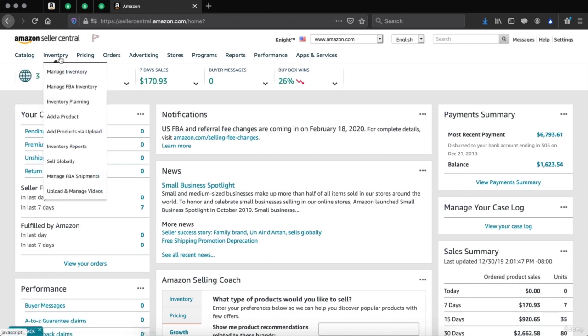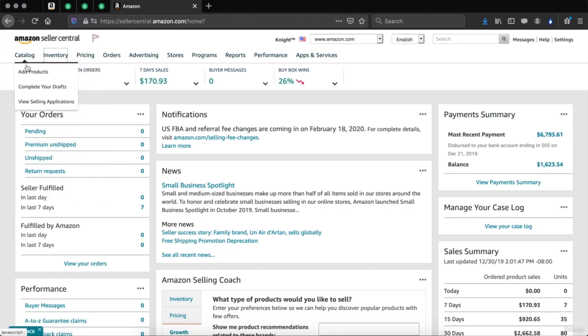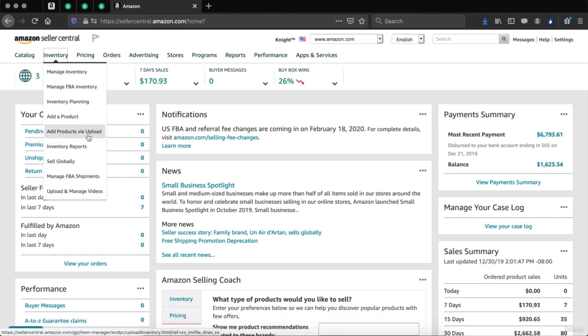Inventory — this is where you'll be able to manage your inventory and see your listings. You can manage FBA inventory, do inventory planning, add a new product, or add products via upload using a CSV file. You can get inventory reports to see your stock count, sell globally by activating Mexico, Canada, and UK stores, manage FBA shipments to see where they are, and upload and manage videos for your listings that Amazon will review.